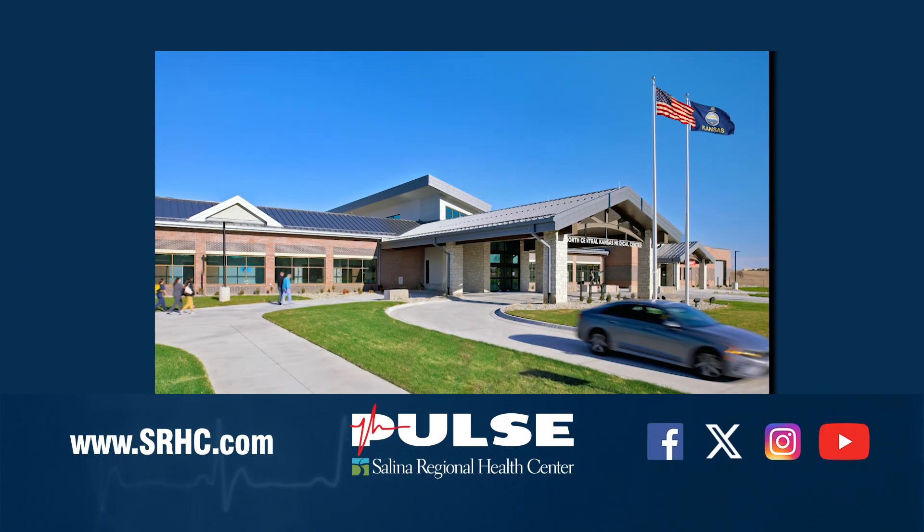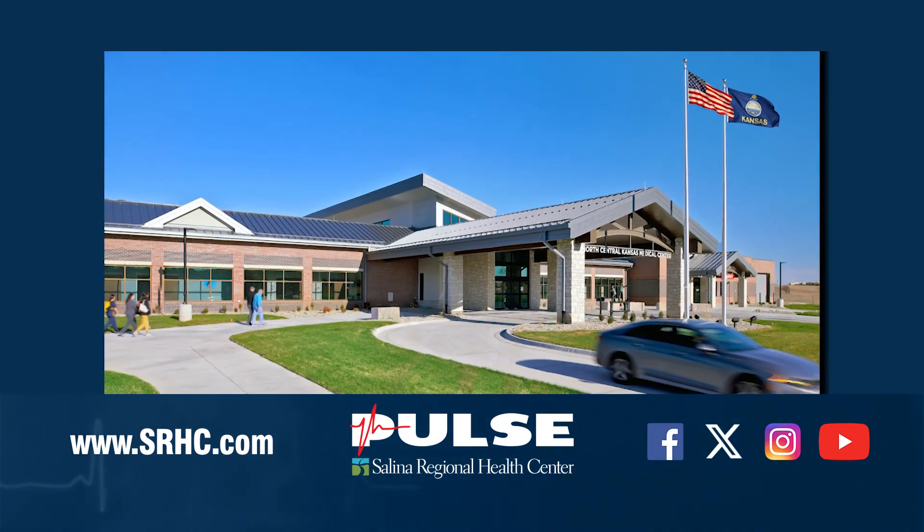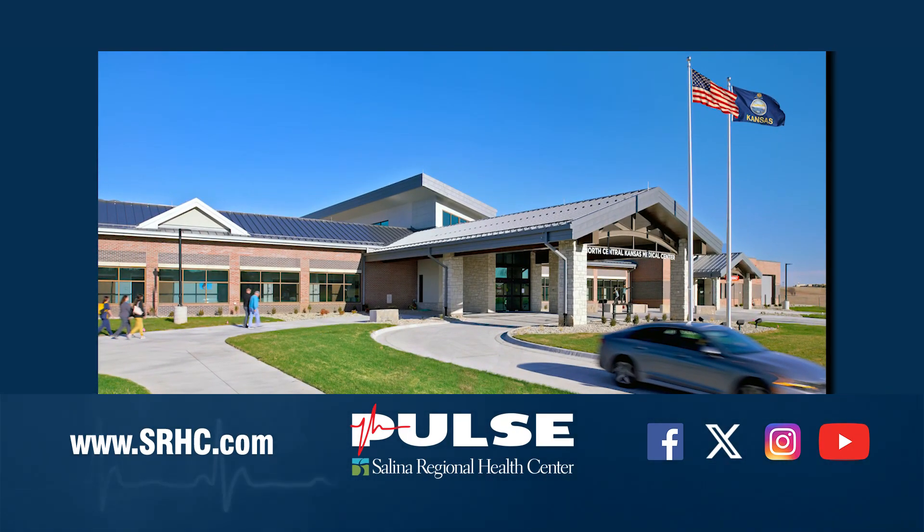Well Tyler, thank you so much for coming on the show, and thank you for watching. For more information, please visit nckmed.com and like them on Facebook and Instagram.